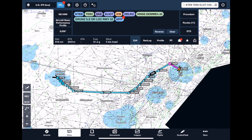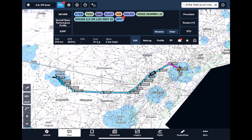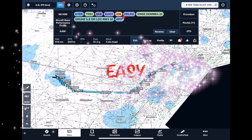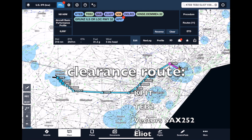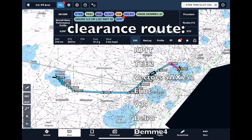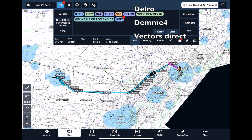We're going to do a departure procedure, activate legs, fly airways, do an arrival, an ILS, and a missed approach — we're going to throw it all at you. Our clearance is going to read something like: cleared to Pittsburgh, Teterborough departure, vectors to Sparta 252, Victor 39 with the Elliott transition, then Victor 39 Delvro with the Demi for arrival, Vince transition. All at 14,000 feet.